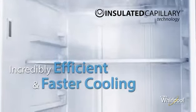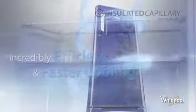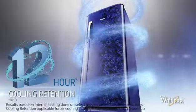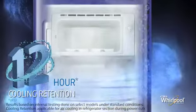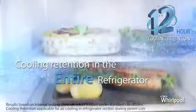Incredibly efficient and faster cooling in all the refrigerators. Whirlpool refrigerators retain cooling much longer during power cuts than ordinary refrigerators. Even after 12 hours without power, the entire interior of the refrigerator remains cool.